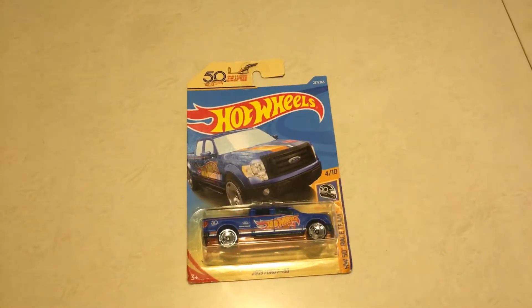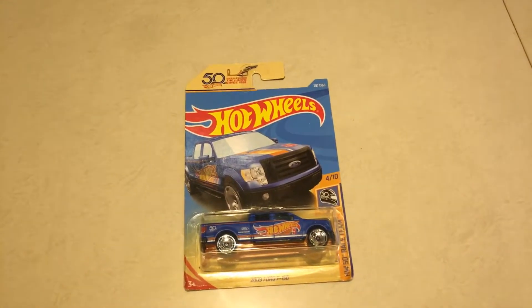Hey guys, welcome back to Boost Brigade. Merry Christmas — it's still the 25th of December.